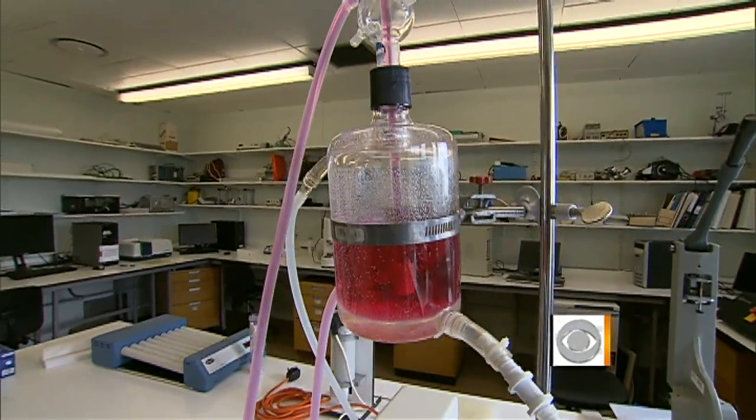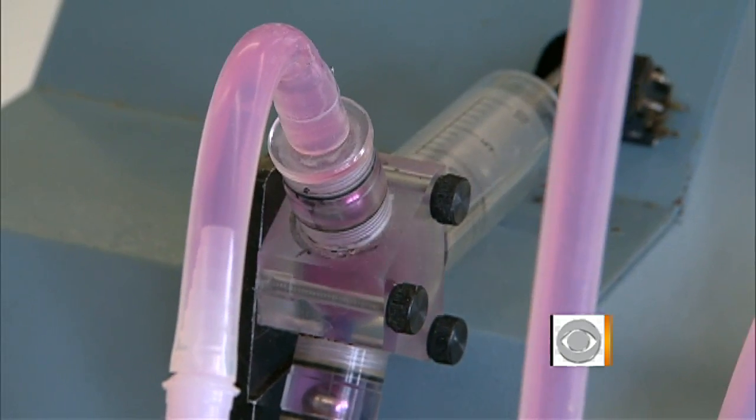The Frankenstein label is one Dr. Cefalian has heard before. Do you think of yourself in a kind of Frankensteinian sort of scenario? No, definitely not. We're not making humans or making things. We're just making spare parts — human spare parts. It's just simple. But it's a start.